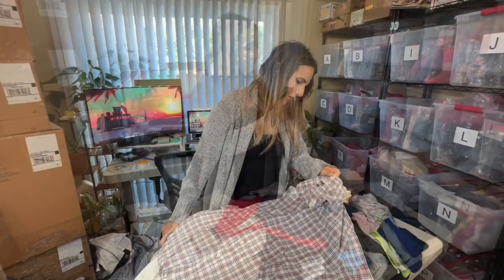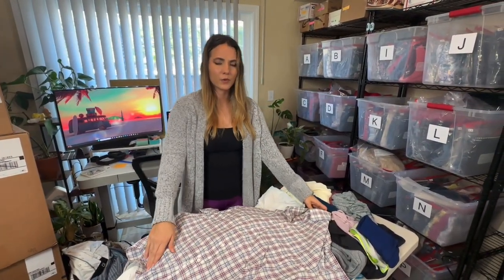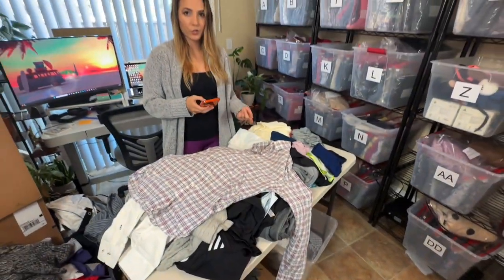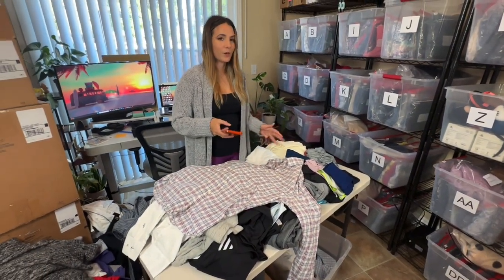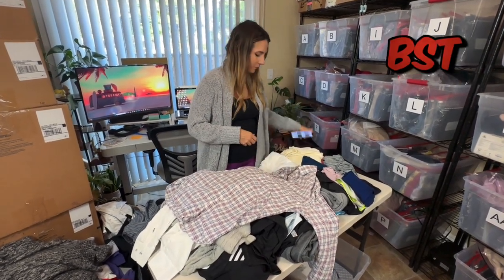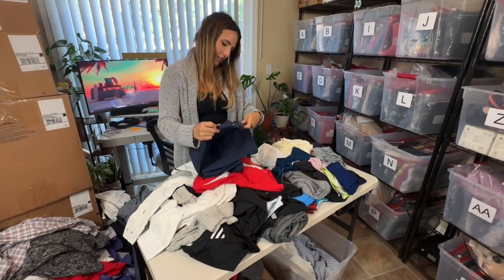Next looks like a men's button-up — 1901. I've never heard of that brand so I looked it up. It looks like it's a brand sold at Nordstrom's and it doesn't resell for much — about $10 to $15. So I'll just be taking this to a buy/sell/trade.